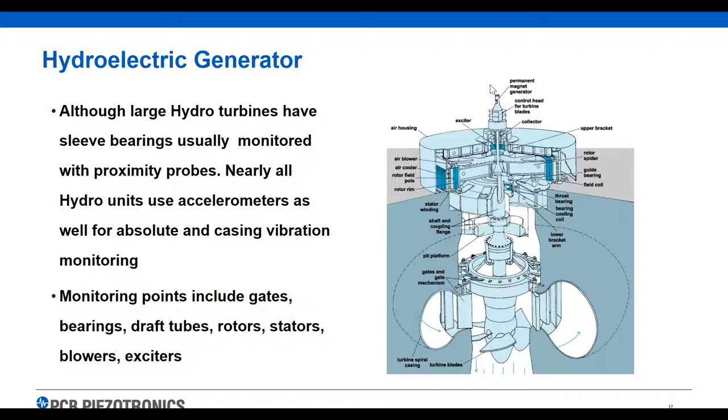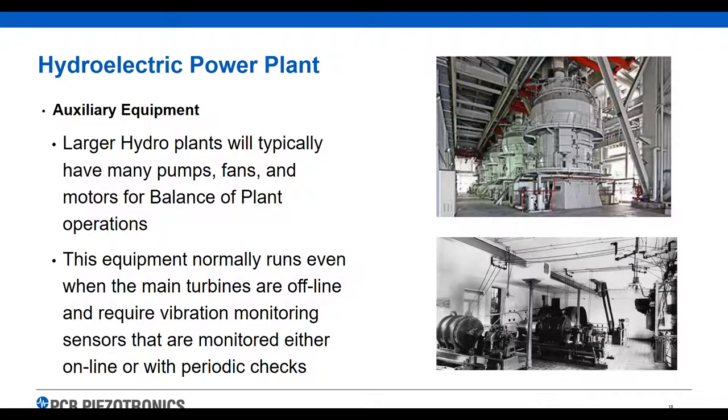Gates and bearings, draft tubes, rotor stators — different spots that are going to be monitored. These points are usually monitored with accelerometers or velocity sensors. Larger plants typically have other equipment aside from the turbine itself — pumps, fans, other balance of plant equipment that are monitored with accelerometers. A lot of this equipment runs all the time, even when the turbines are shut down. Most plants that have this are monitoring it either online or with a portable data collector, going out once a month or once a quarter to check vibration and trend the data.